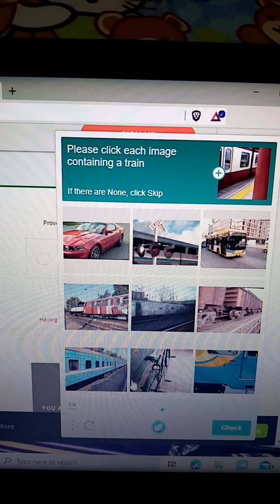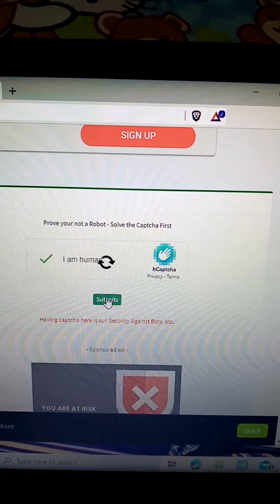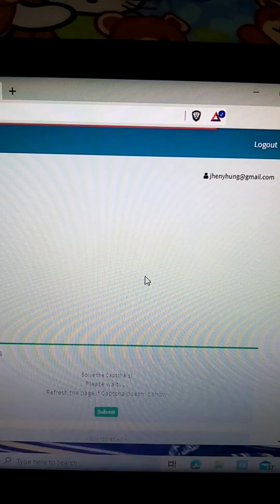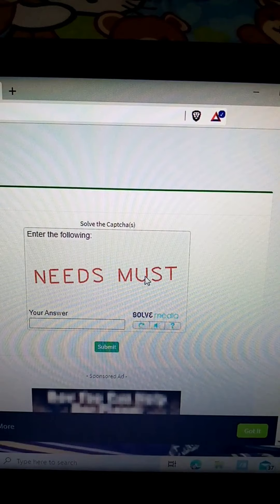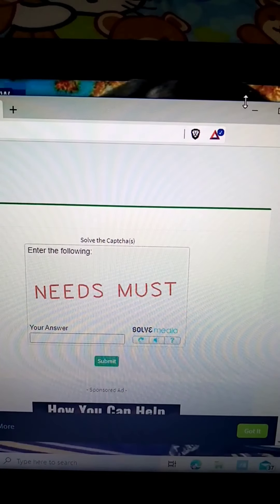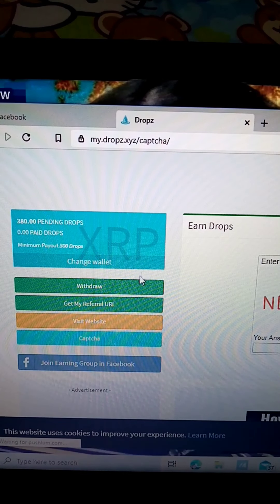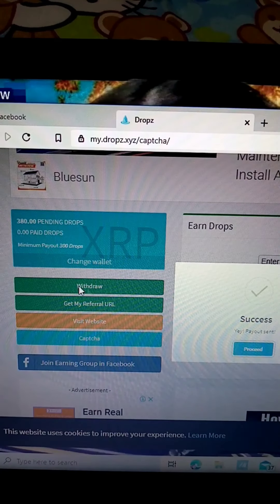Let's find the trains in the image. Now let's check how much we've earned. We already have 380 drops and we can already withdraw. Just click withdraw.